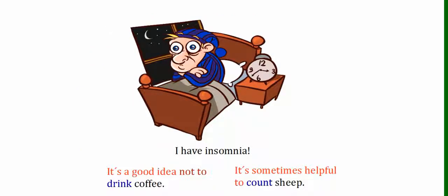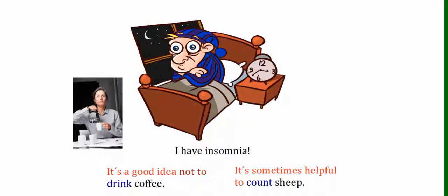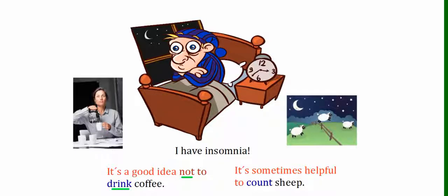So let's have a look at this guy. His problem is insomnia — he can't sleep. A suggestion for him: it's a good idea not to drink coffee. It's negative, so we have "not" which comes before "to," and "drink" is in its base form. Another one: it's sometimes helpful to count sheep. Here, "count" is the verb in its base form, and it comes straight after "to."